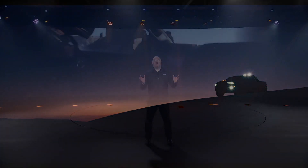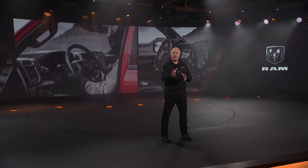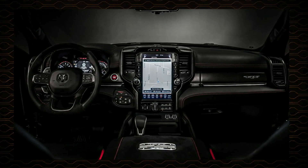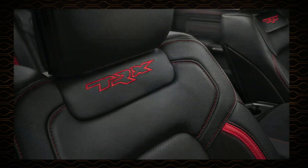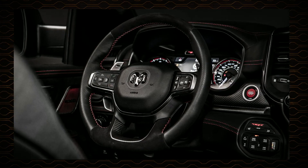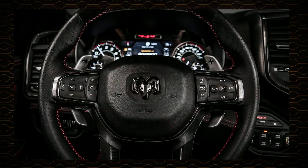The TRX is big and it's mean, and it's designed with a purpose: to significantly outperform every other truck. An extreme performance truck also deserves an extreme driver's environment. We started with the critically acclaimed, comfortable and spacious interior of the Ram 1500 and added high-performance inspired materials across three different unique TRX interiors based upon the Rebel or Limited trims. You can also add red detailing and carbon fiber trim elements. We also created an SRT signature flat-bottom steering wheel with enhanced grips, and for the first time on a Ram truck, paddle shifters.